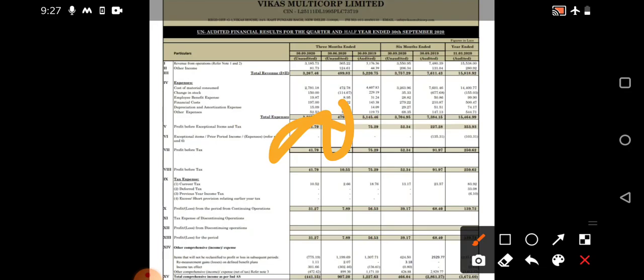Even though Vikas Multicorp reported a decline in revenue in quarter one, the profit margin was considerably increased on a quarter-on-quarter basis. In the current quarter two results, the total revenue is 3267 crore, and if you compare with quarter one you can see only 489.83 crore was present. On a year-on-year basis, almost 2000 crores decrement was seen in the total revenue.